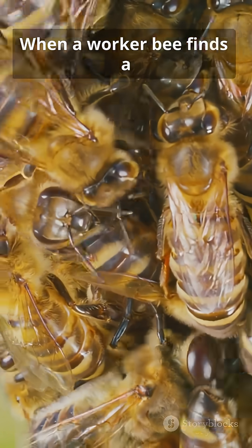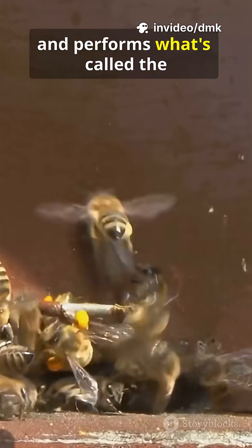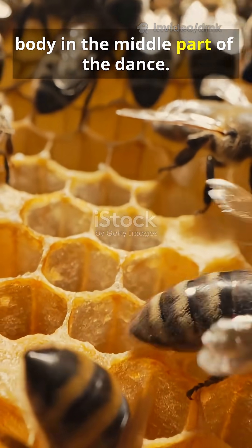When a worker bee finds a flower patch full of nectar, she flies back to the hive and performs what's called the waggle dance. She walks in a figure-eight pattern while waggling her body in the middle part of the dance.